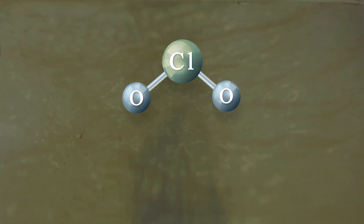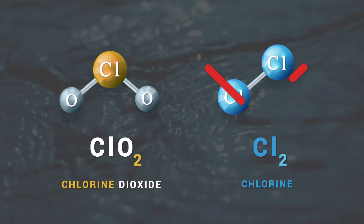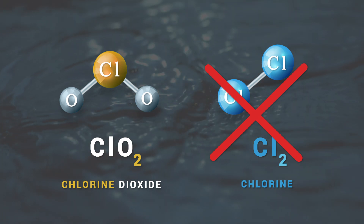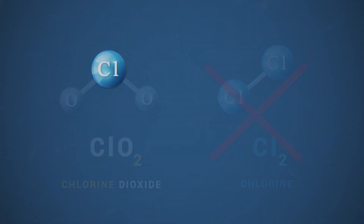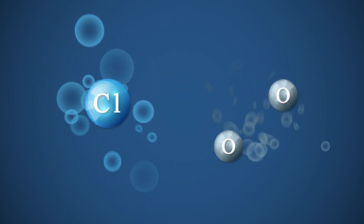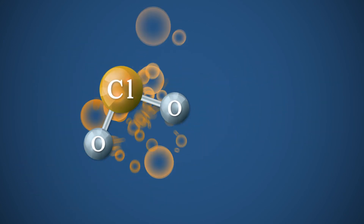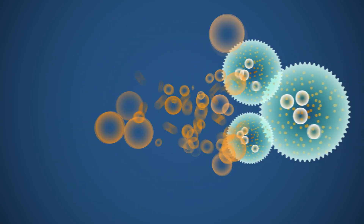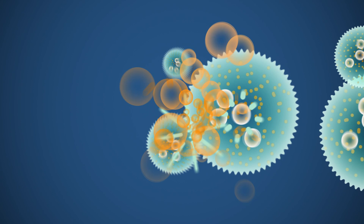Despite its name, chlorine dioxide should never be confused with chlorine, as they are two distinctly different chemicals in both structure and behaviour. ClO2 is formed when a chlorine ion creates an extremely strong bond with an oxygen molecule, resulting in a potent oxidizing and disinfecting weapon against all pathogens.